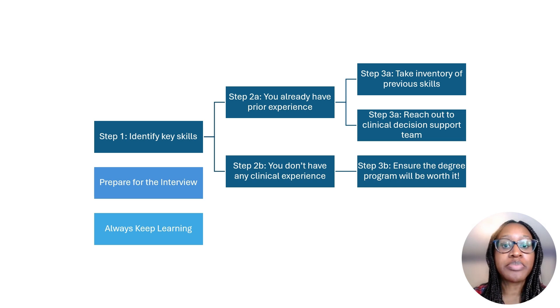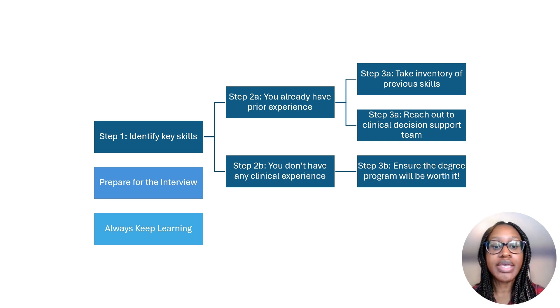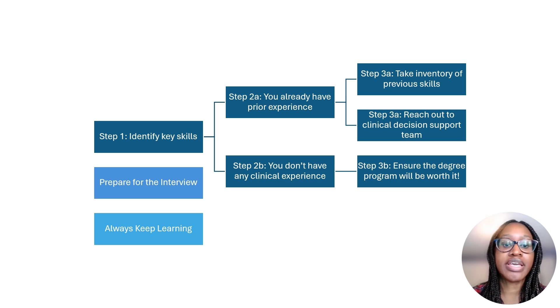If you look at enough job postings, you'll see some of the common soft and technical skills requested for healthcare data analyst roles: knowledge of SQL to query relational databases, experience with visualization tools such as Power BI, Tableau, and Qlik, experience working with large clinical data sets including manipulating, maintaining, and preparing data, and presenting analysis and reports for different technical and non-technical audiences, as well as the ability to work independently and in teams.